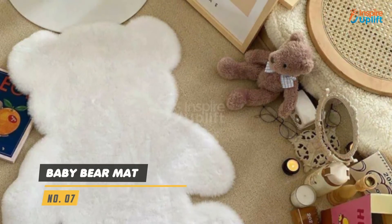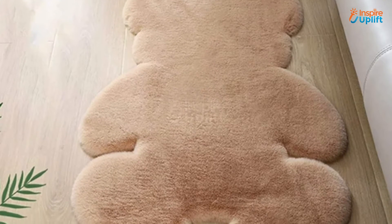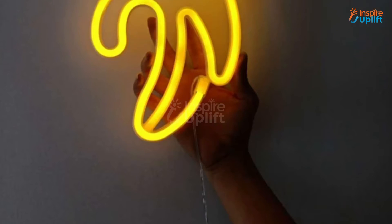At number 7 we have baby bear mat. It's highly soft on their skin and will cause no irritation. You can also use this mat as an accent piece under the coffee table or beside your bed.